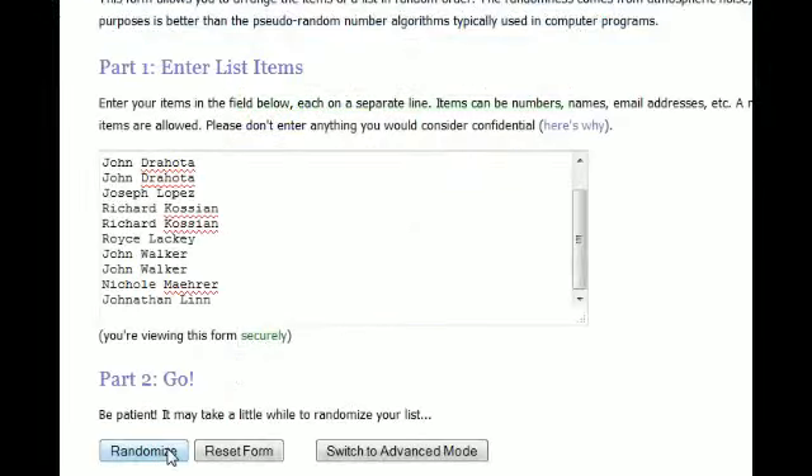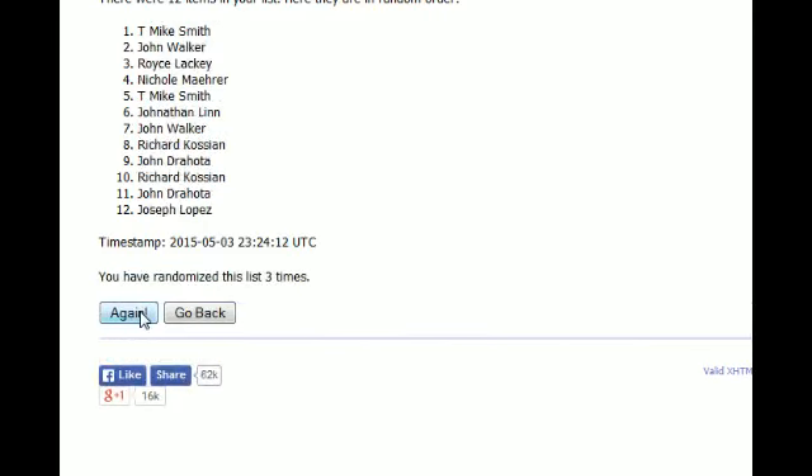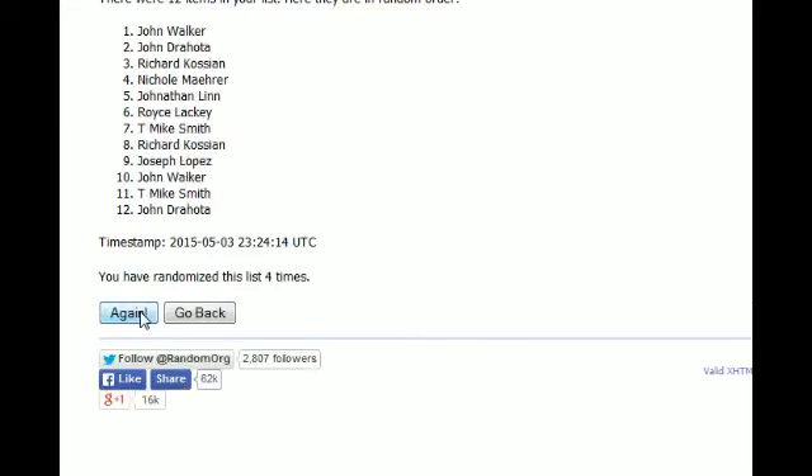Here we go. There's one, here comes number two, three, razzle-dazzle four, five, six, and seven. Joe L at the top, Voice L is at the bottom. That's the order top to bottom right there.